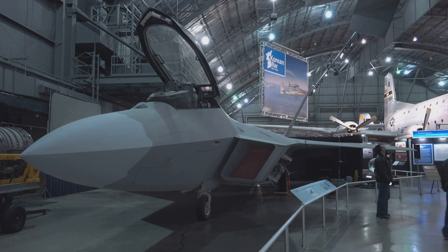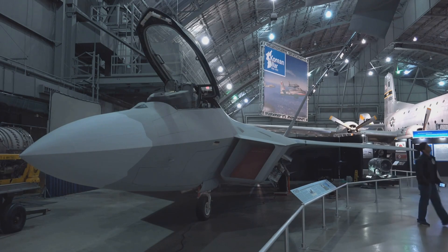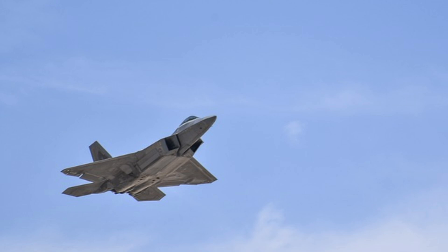Super Cruise. The F-22 can sustain supersonic speeds and travel at speeds exceeding Mach 2, making it one of the few aircraft capable of Super Cruise. This feature gives it greater speed and maneuverability compared to other aircraft.